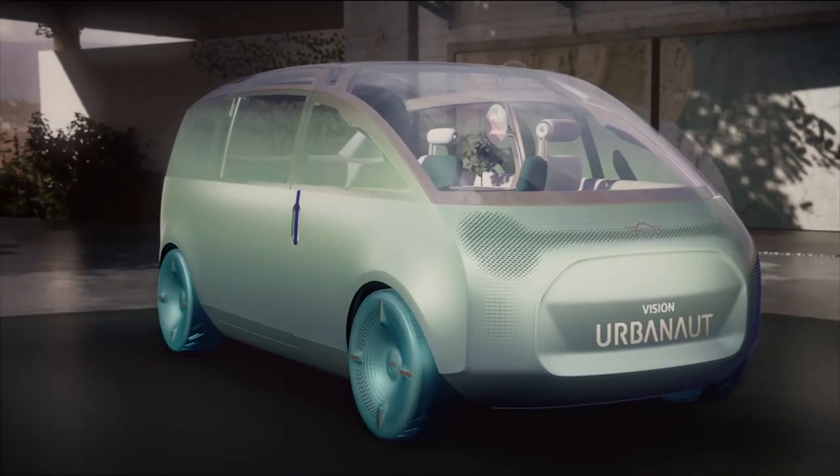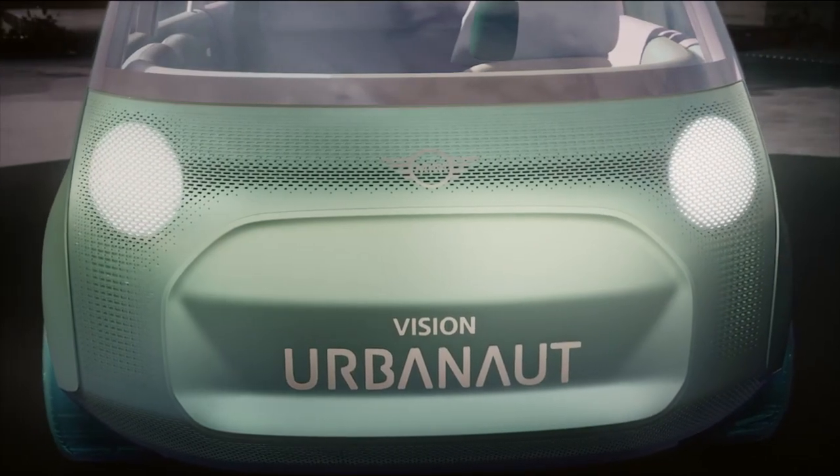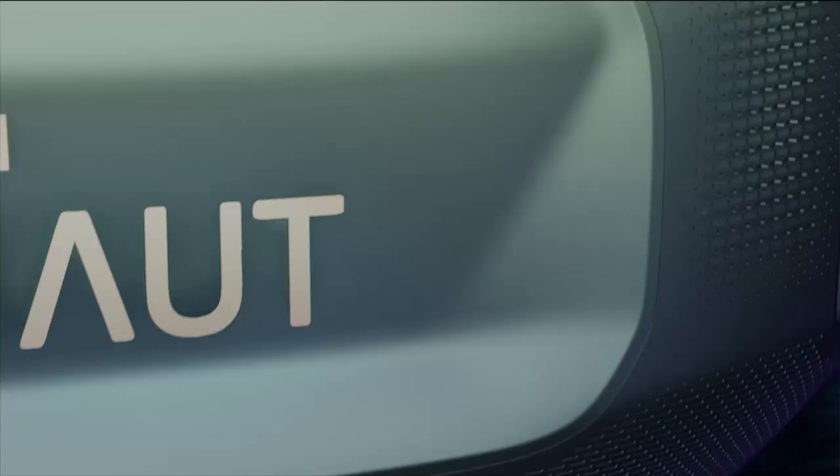In the front, we also interpreted MINI design icons in new ways. At first glance, there are no headlights. They are only seen when activated, fully hidden under the milled aluminum structure. The grille is closed now and has an octagonal shape.